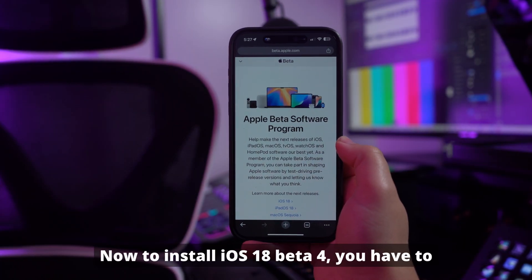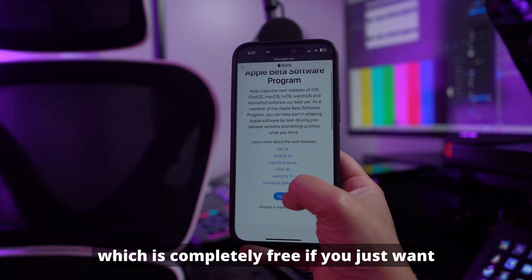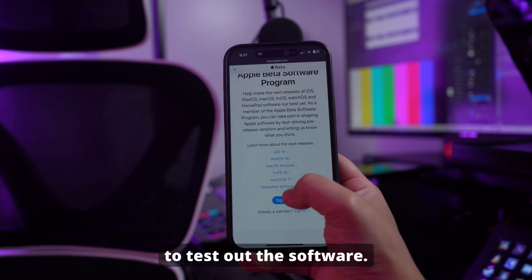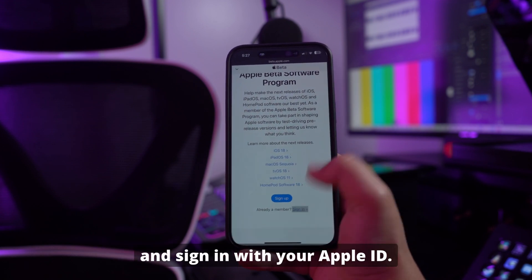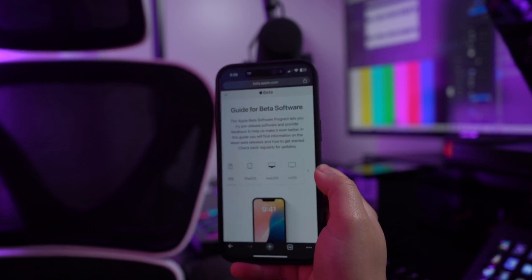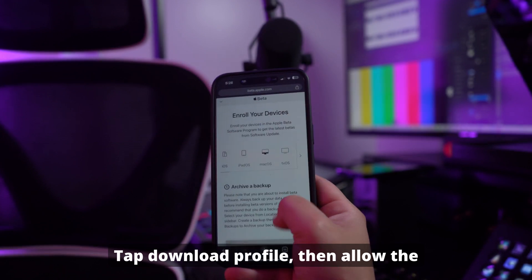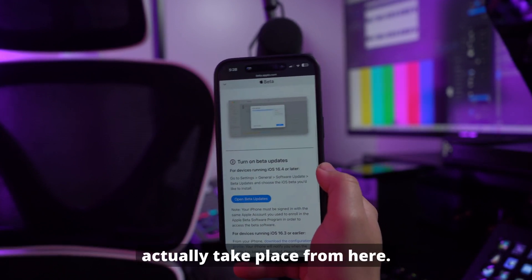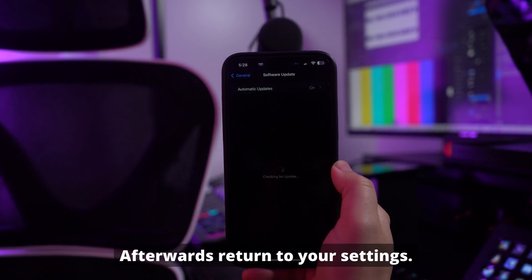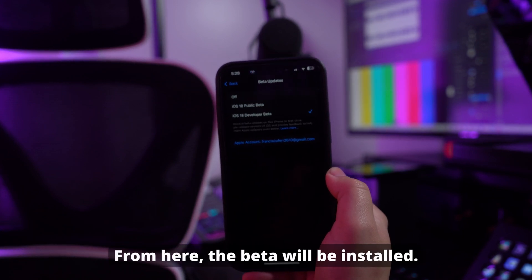Now to install iOS 18 Beta 4, you have to enroll in the Apple Beta software program, which is completely free if you just want to test out the software. Visit the official site and sign in with your Apple ID. Agree to the terms that you will be presented with, then continue. On this site, navigate to the iOS tab. Tap Download Profile, then allow the installation to actually take place from here. Afterwards, return to your settings. Tap Profile Downloaded, tap Install. From here, the beta will be installed.